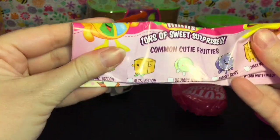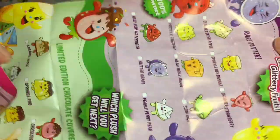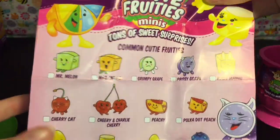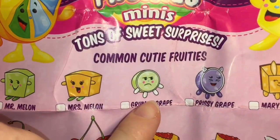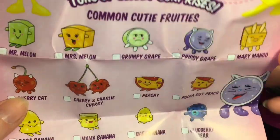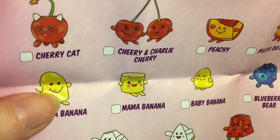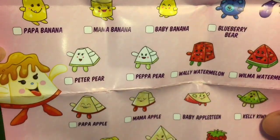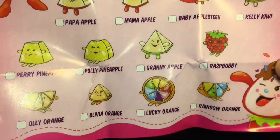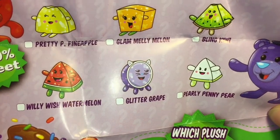One is a blind bag, so let's take a look at the checklist - this is my first time opening these. Here are the common Cutie Fruities - oh my goodness, look at Grumpy Grape! I really want Grumpy Grape with his frowny face. There are a lot of cuties - Papa Banana is adorable. Some are just little characters, some are animal fruits, and then on the back it has rare glitter ones. Very cute!